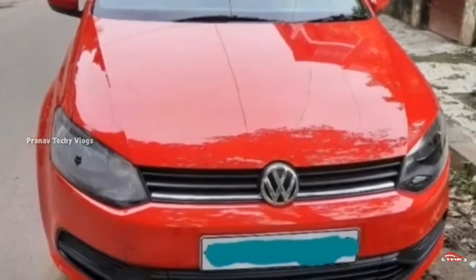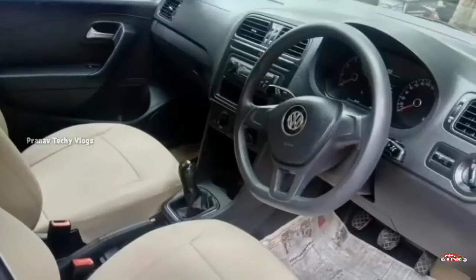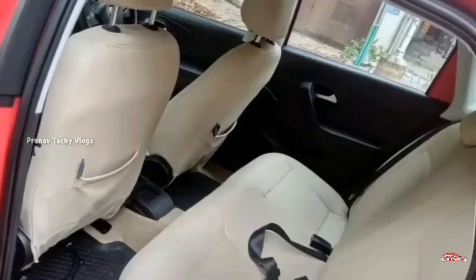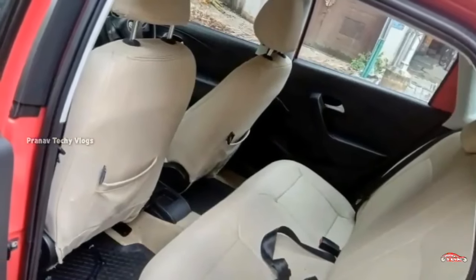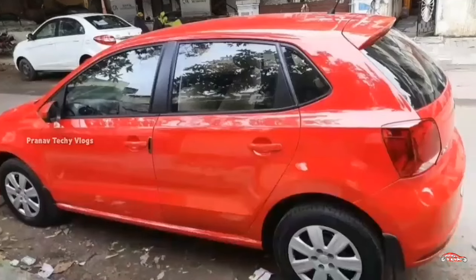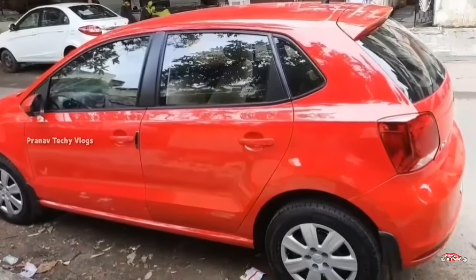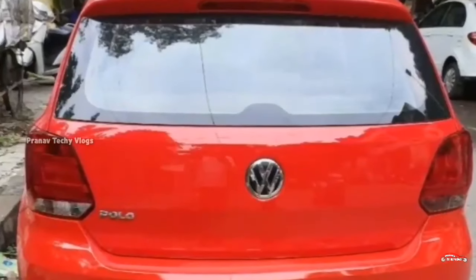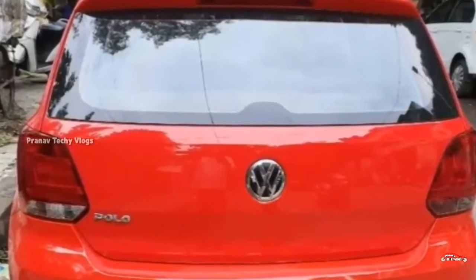One of the features is AC power steering, 4-door power window, music system, airbag, ABS-EBD braking system, and remote central lock system. It is available for 4 days of NPS. It is available for 15 km.